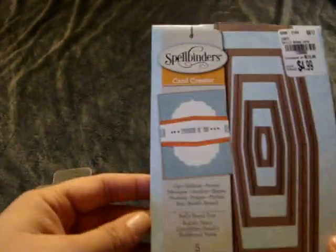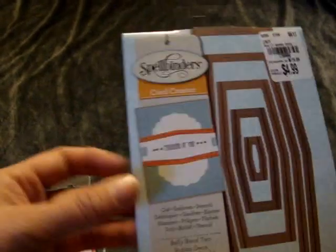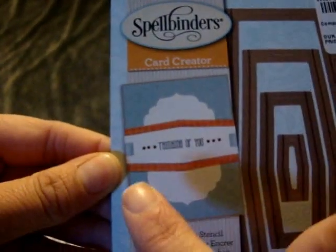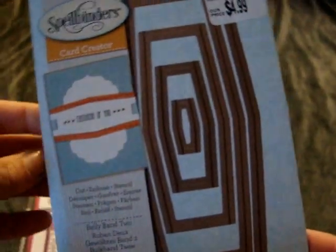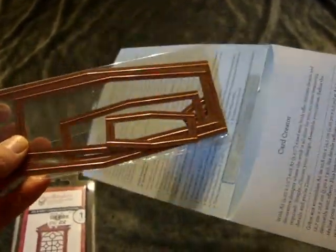The other die I found was a card creator — it's Belly Band 2. I'm not sure how that works but it was only $4.99 so I figured I'd try it out. I figured I could always use it not necessarily as a belly band but for a title, stamping out titles, or something for a card.